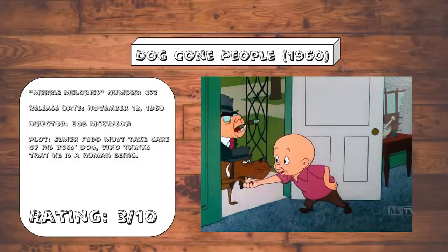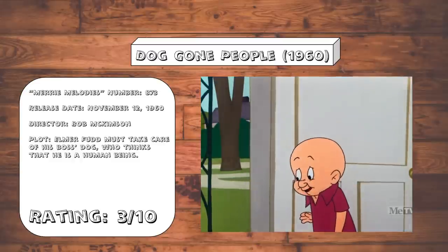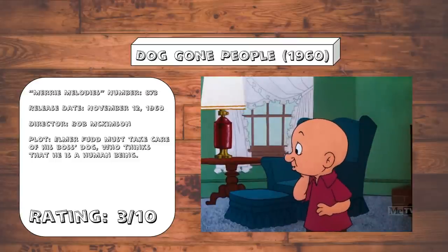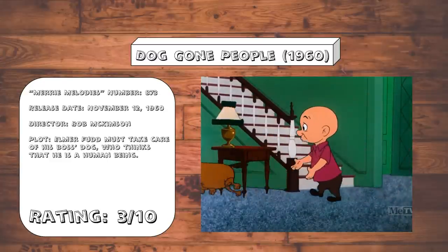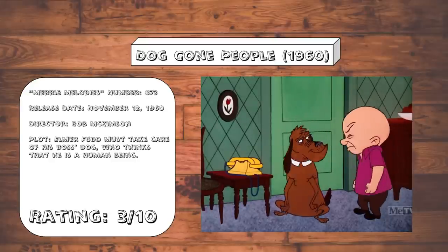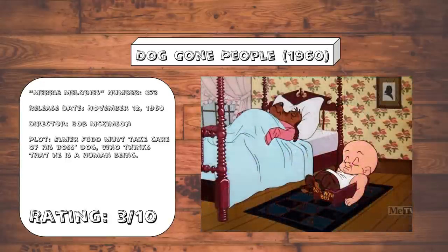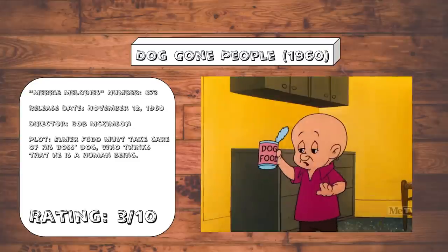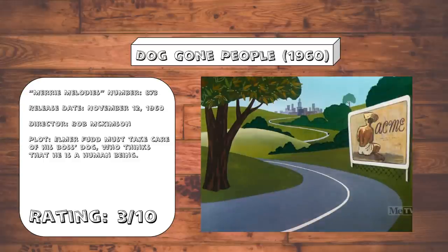Doggone People. Hal Smith, I love you. You are a talented voice actor, but a replacement for Arthur Q. Bryan you are not. All things considered, it would have been less distracting to just use Mel Blanc to voice Elmer Fudd — it's not like he was incapable of it based on his performance in The Scarlet Pumpernickel. Or better yet, just retire the character altogether out of respect for Bryan. Anyway, this is a very stupid premise done in such a sluggish, dull, repetitive execution. The dialogue in this one is especially painful, as Elmer's lines feel like someone trying to imitate the way Elmer would talk. The drunk driving joke could have been funny if the animation was better.